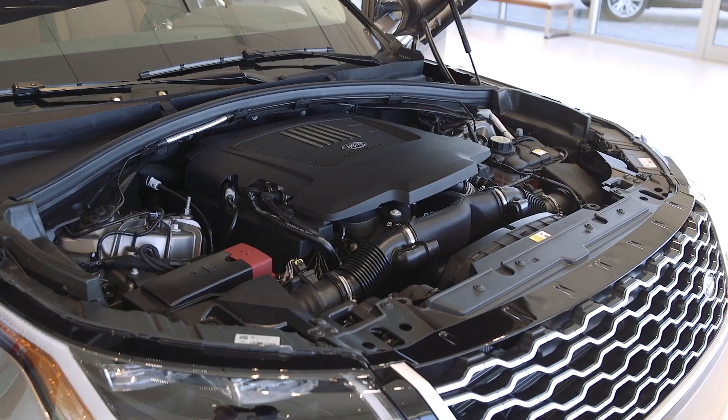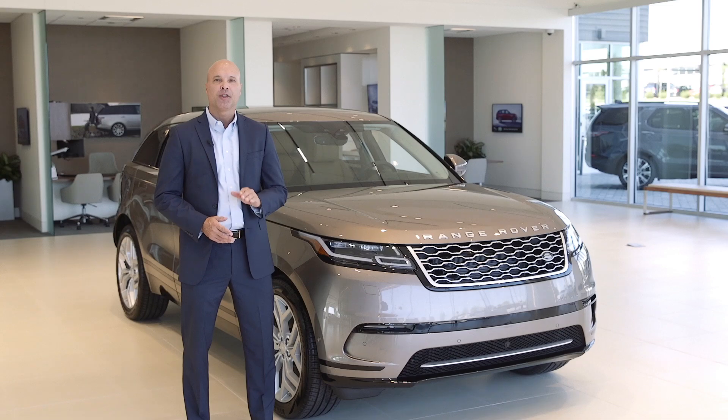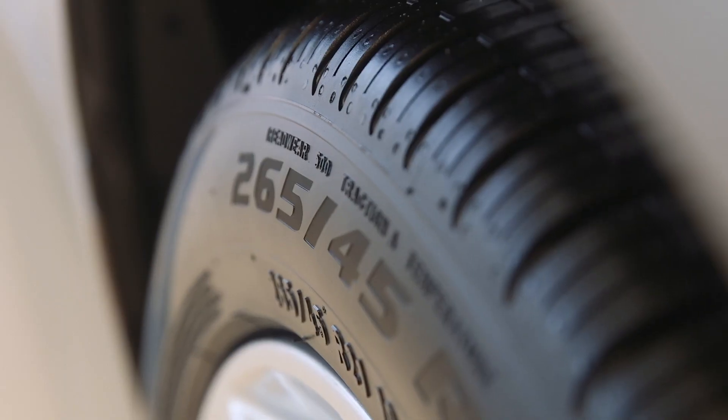There are engine choices galore with the Velar. It offers everything from a 247-horsepower 2.0-liter inline-four to a 380-horsepower supercharged 3.0-liter V6. An 8-speed automatic transmission and all-wheel drive are standard on all models, as are the ultra-modern good looks that set Velar apart from the rest of its Range Rover siblings.